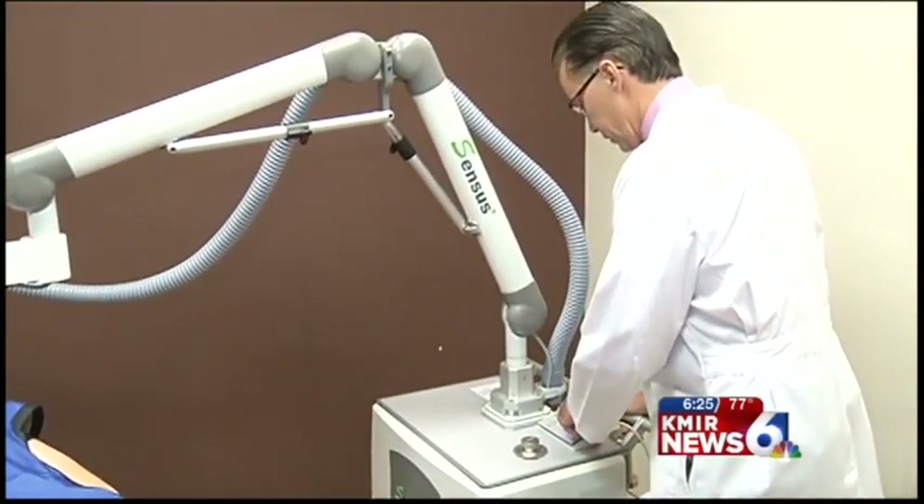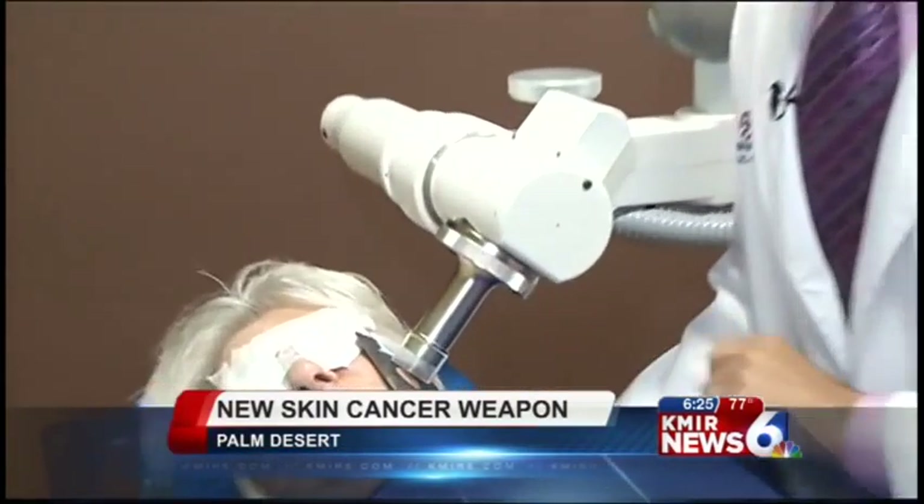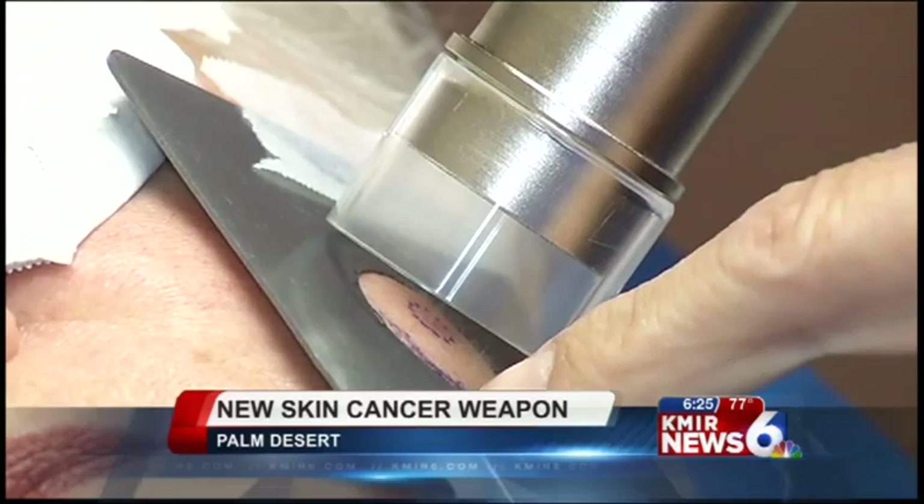A new advancement in fighting skin cancer has come to the Coachella Valley and it may change how non-melanoma skin cancers are treated. It's the SRT100™. It's designed to treat both types of carcinomas. It's a low-energy radiotherapy that goes no deeper than the skin and provides a painless treatment with no scarring of skin tissue.